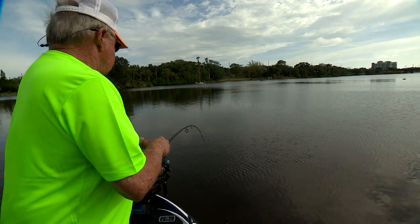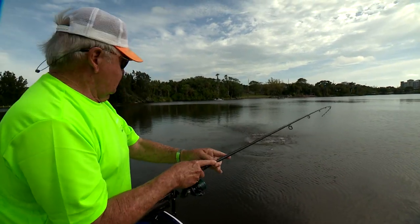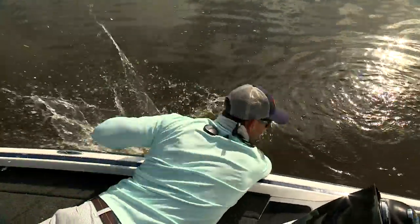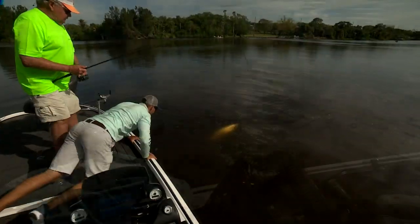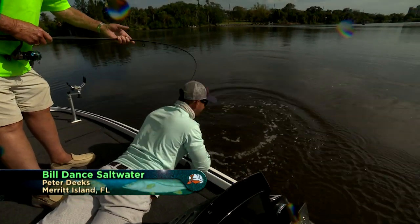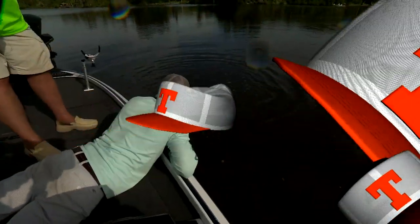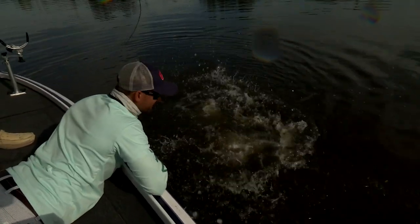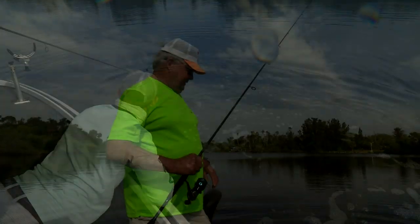He's going to do some crazy stuff right here. Here he comes — whoa! What a jump. He barely hooked. He gave you a bath, didn't he? He got in and out — now he broke off in the trolling motor.